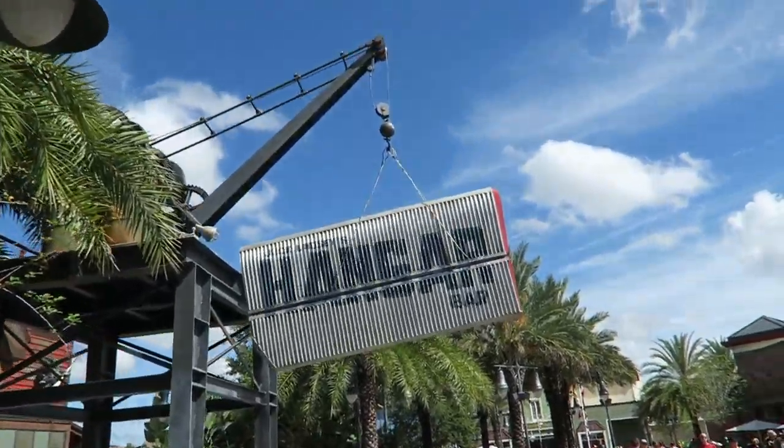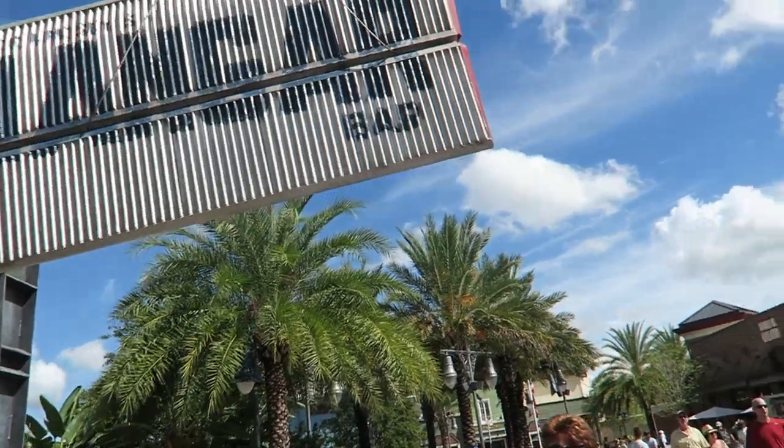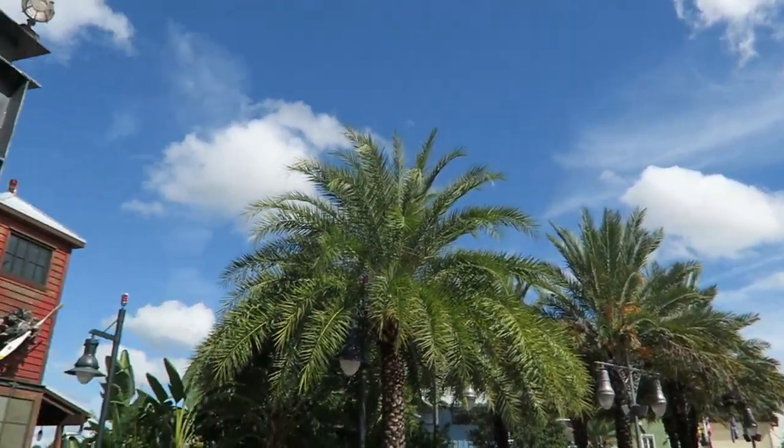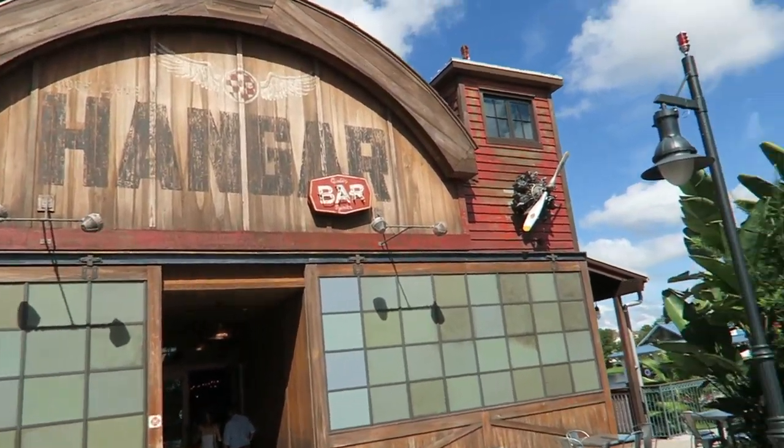We're going to head into Jock Lindsay's Hangar Bar — been dying to try in here. We're just going to get a drink because we've got a reservation at The Boathouse later on, but this bar looks amazing. So I've decided to stop — as you can see, Jock Lindsay's Hangar Bar.